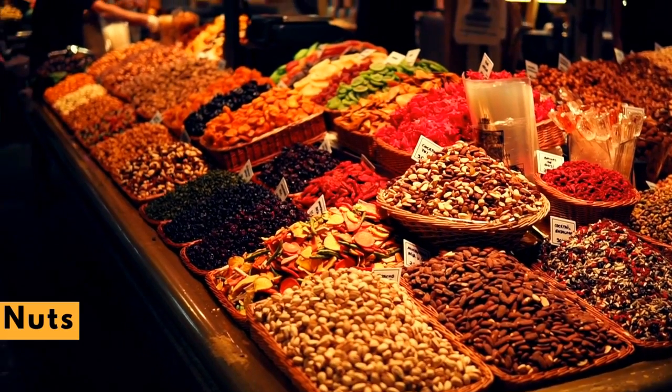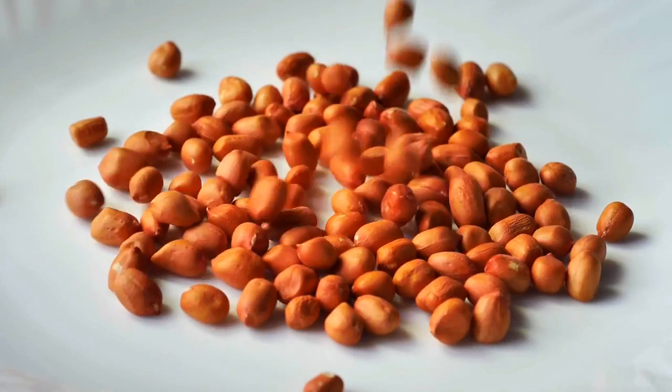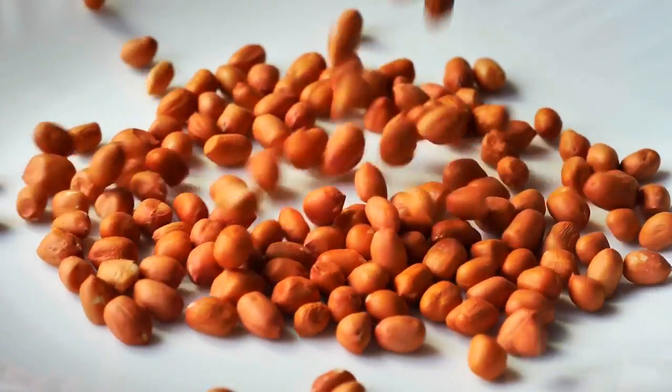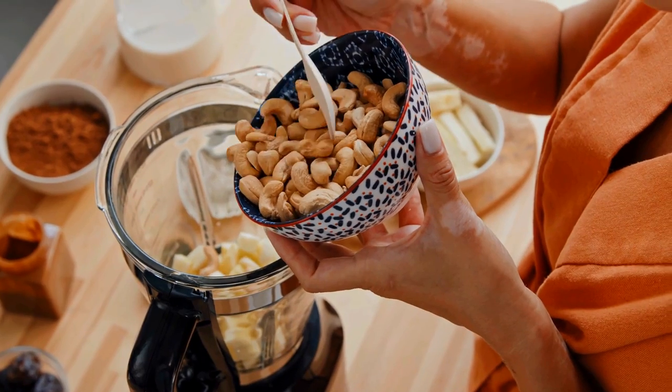Nuts. A bushel of studies shows that eating almonds, walnuts, peanuts, and other nuts are good for the heart. Eating 2 ounces of nuts a day can slightly lower LDL, on the order of 5%. Nuts also have additional nutrients that protect the heart in other ways.